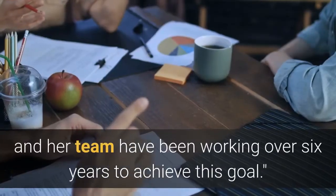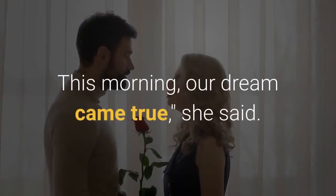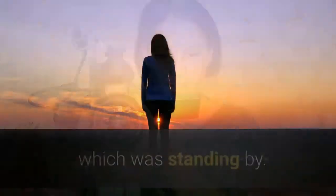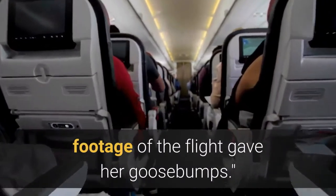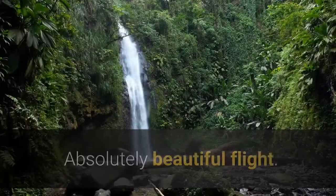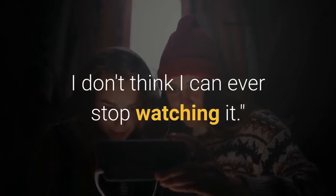Ong and her team have been working over six years to achieve this goal. This morning, our dream came true, she said. The historic moment was captured on several cameras, including a video camera on the Perseverance rover, which was standing by. Ong said watching the incredible footage of the flight gave her goosebumps. It looks just like the way we tested in our space simulator test chamber here. Absolutely beautiful flight. I don't think I can ever stop watching it.